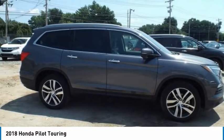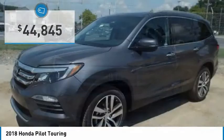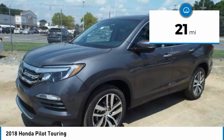You'll be ready for almost anything in the Honda Pilot, and it's priced below $45,000. This vehicle has less than 100 miles.